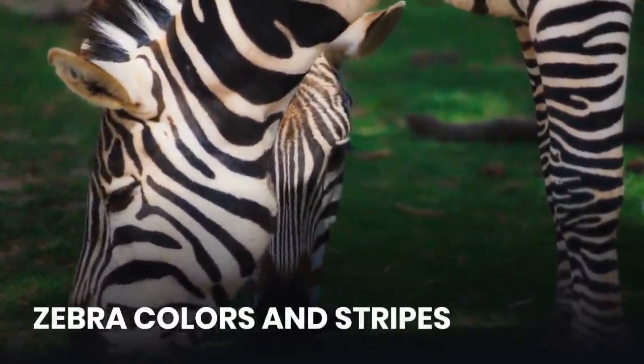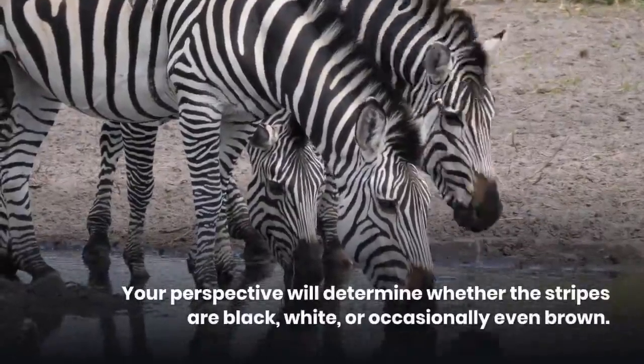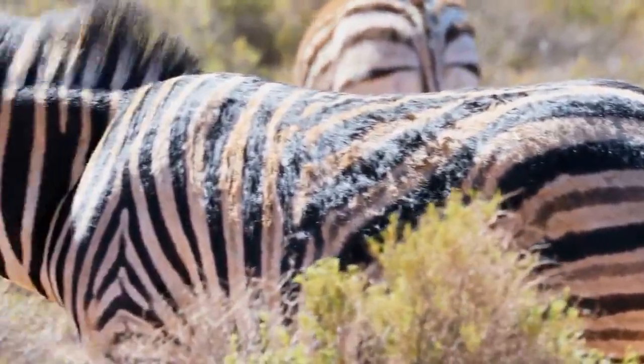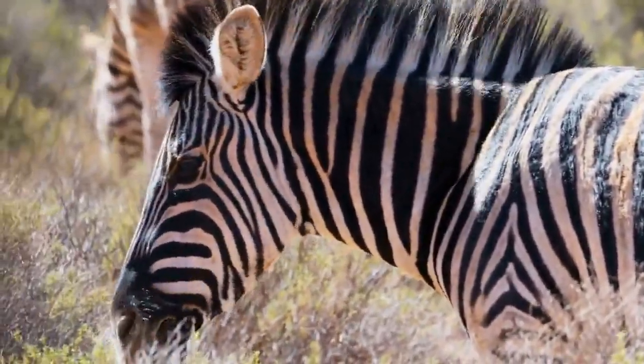Zebra colors and stripes. A zebra's stripes are essentially black and white, though it can be confusing to determine whether they are black stripes on white or white stripes on black. Your perspective will determine whether the stripes are black, white, or occasionally even brown.